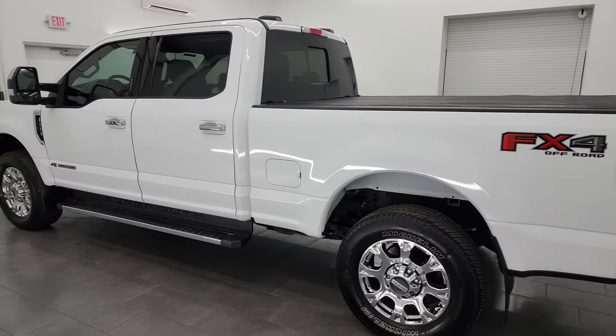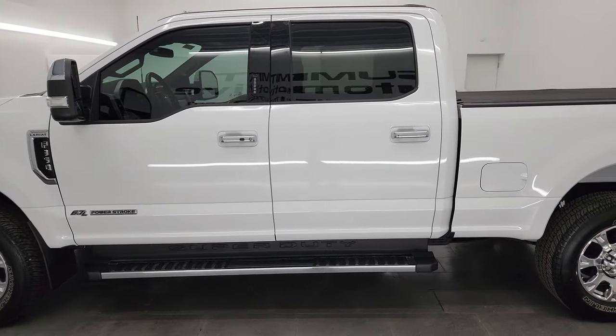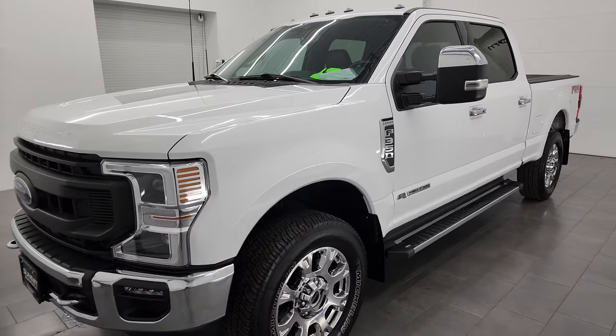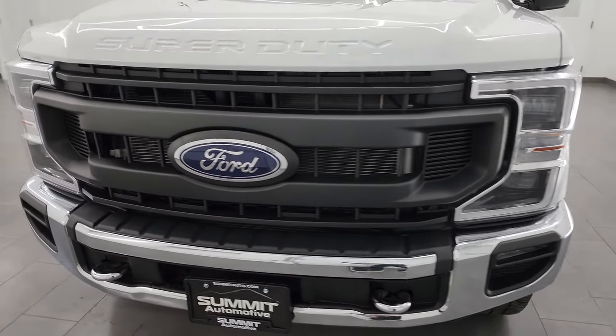This 2022 Ford F-350 has the 6.7 liter Power Stroke diesel engine. It puts out 475 horsepower, 1050 foot-pounds of torque, and it's paired up with the 10-speed automatic transmission.